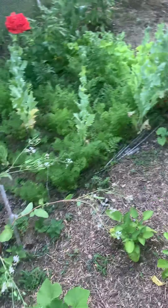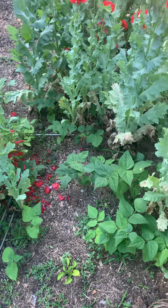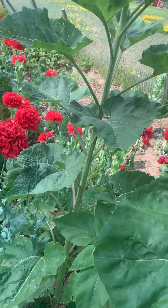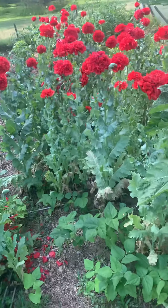Then we come over here to my green beans. They would do a little bit better if I didn't keep all these — they're just too beautiful, I can't get rid of them.